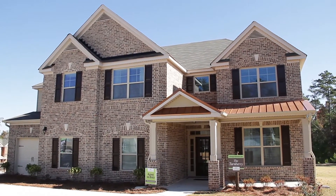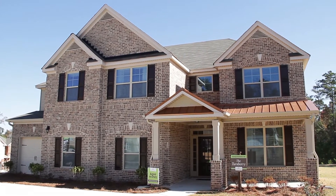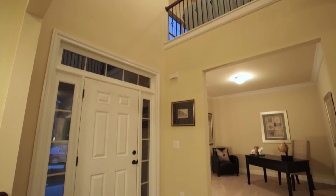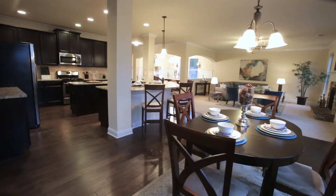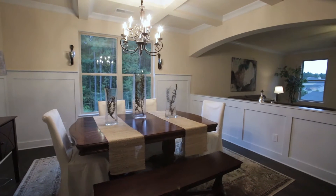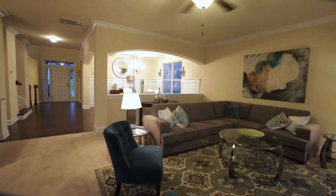Today we are in our Turnberry model home. This stunning five-bedroom, four-bathroom home is packed full of standard features, some of which include the beautiful hardwood floors and the coffered ceiling in the formal dining room, as well as triple crown molding.